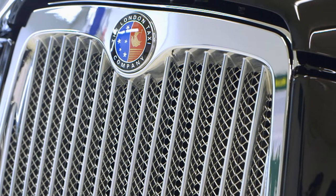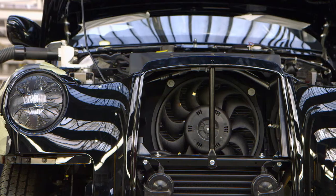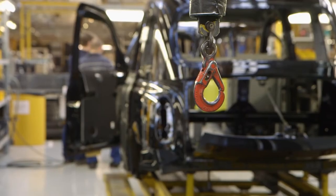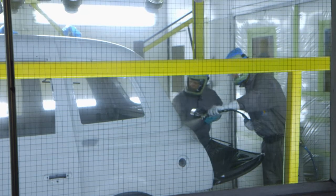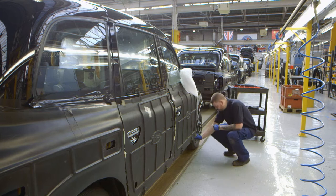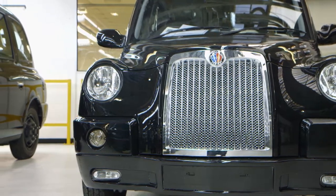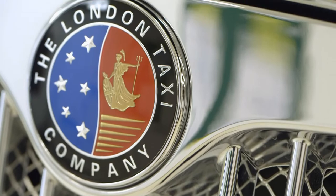The London Taxi Company has been established for over 60 years, originally trading under the name Car Body Limited and supplying car bodywork to many car manufacturers, as well as the Queen of England herself. Based at its original location in Coventry, England and now trading as the London Taxi Company, this historical manufacturer now has 24,000 cars operational in London alone, as well as boasting a growing worldwide market.